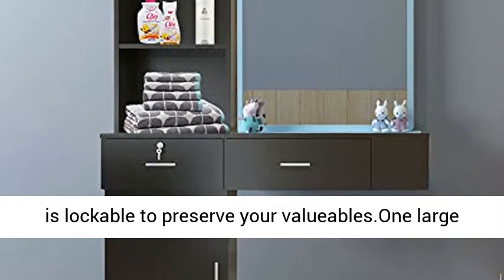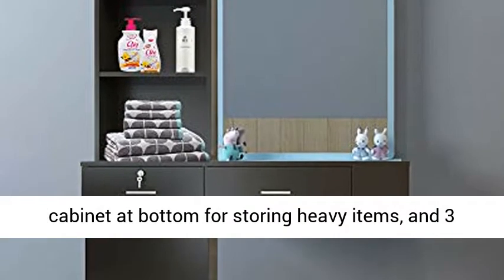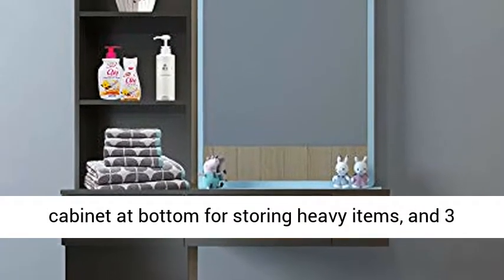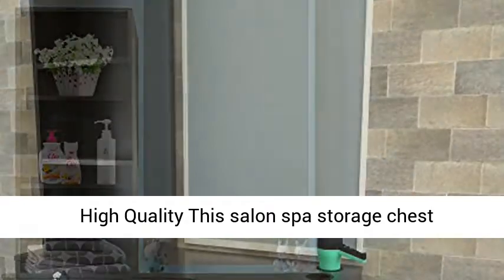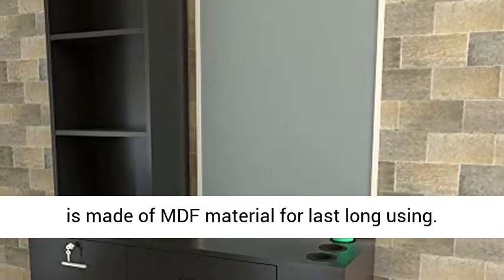Spacious storage: this styling station has two slide drawers, one of which is lockable to preserve your valuables, one large cabinet at the bottom for storing heavy items, and three shelves for displaying all kinds of decors.